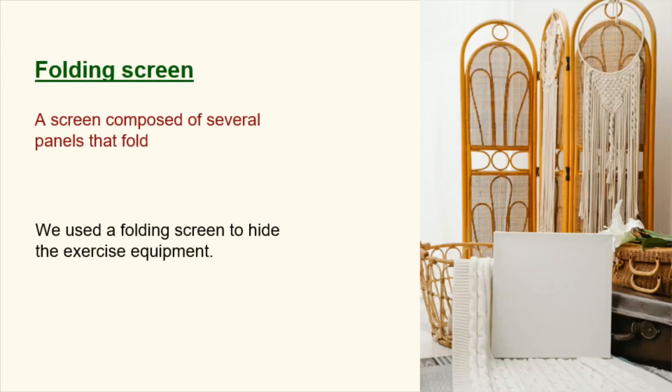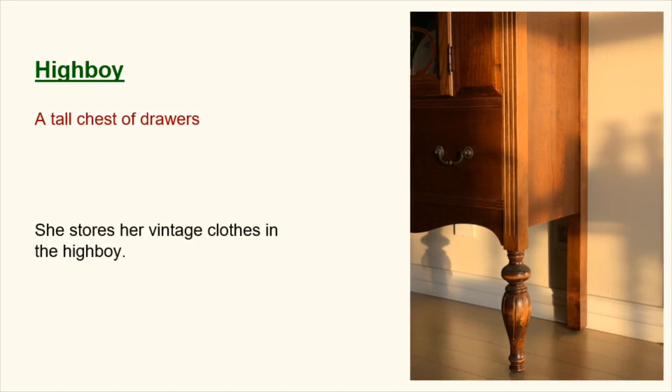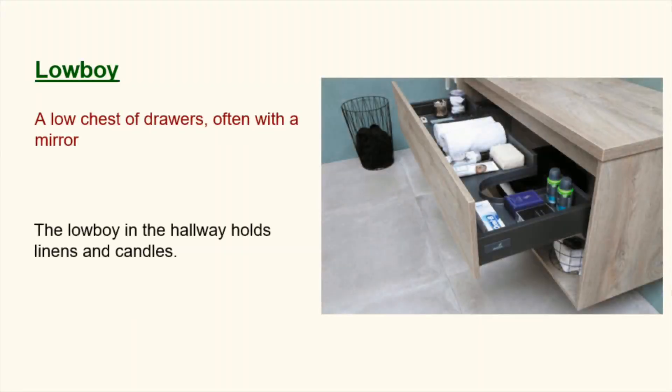Folding screen. A screen composed of several panels that fold. We used a folding screen to hide the exercise equipment. Highboy. A tall chest of drawers. She stores her vintage clothes in the highboy. Lowboy. A low chest of drawers, often with a mirror. The lowboy in the hallway holds linens and candles.